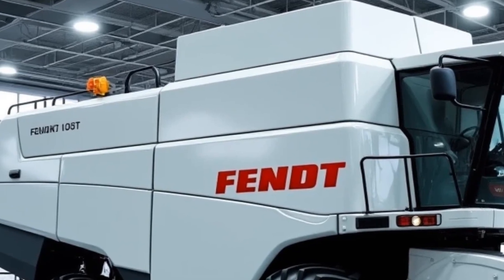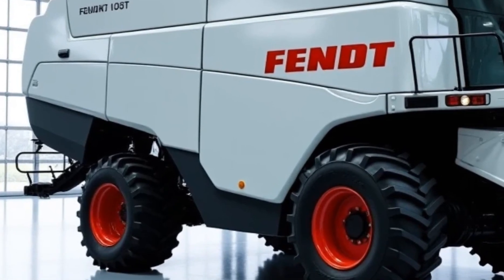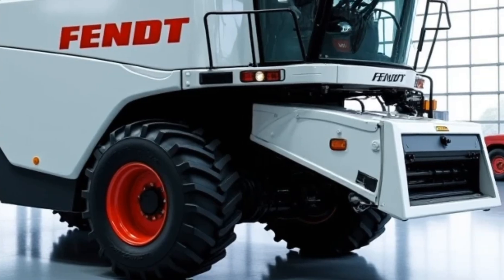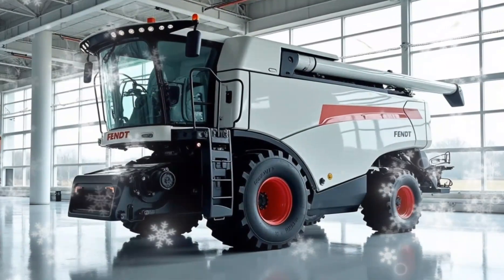Let's not forget about maintenance and serviceability. Fendt has designed the Ideal 10T with easy access to all critical components, reducing downtime and simplifying routine maintenance tasks. The machine is built to withstand the rigors of demanding workloads while offering reliability that farmers can count on season after season.